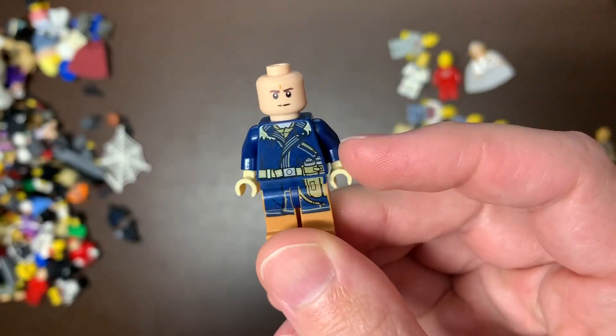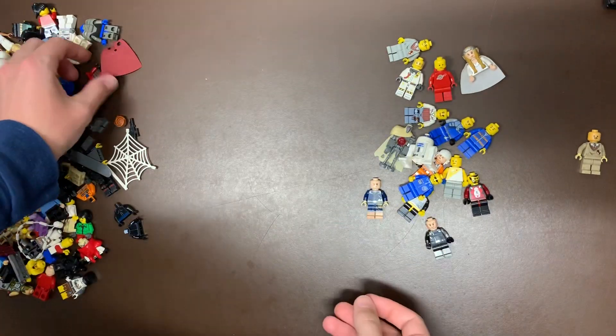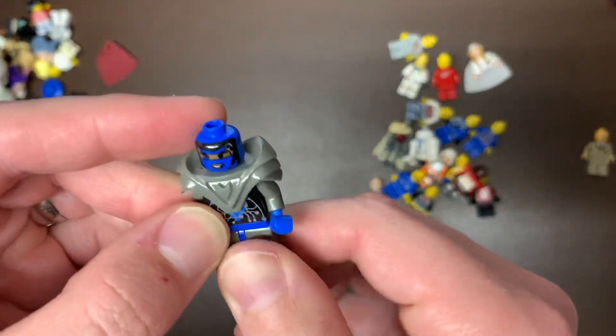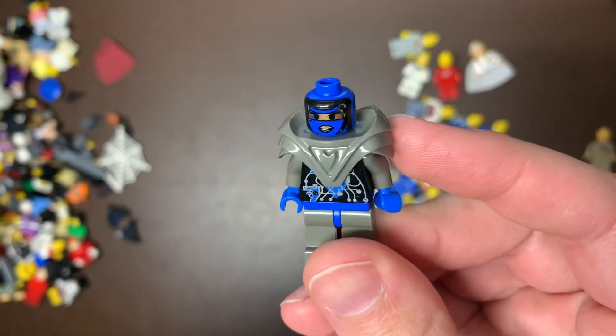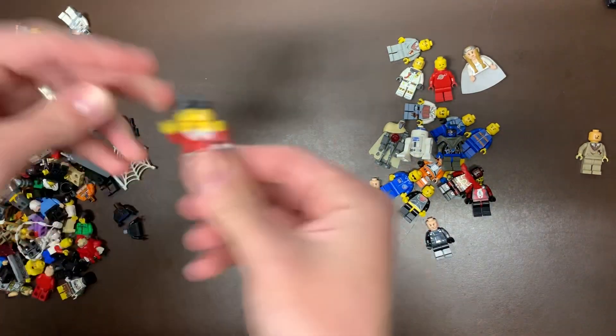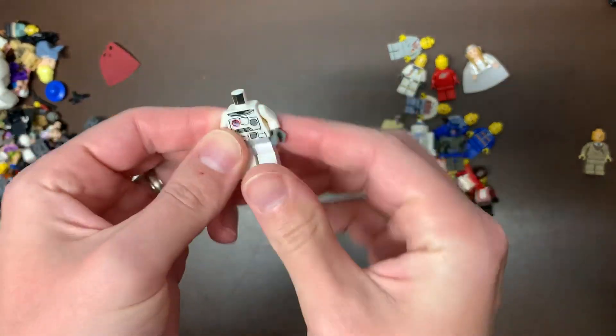Don't know what that one is — I think it's Cassian's body, but I don't think that's his head, so I'll have to look into what that one is. We have a Ninjaroid from Ninjago. One of the classic UFO guys — that guy looks really cool, classic UFO series I believe is what that's from. Just a regular city fig, nothing special there. Got an astronaut.